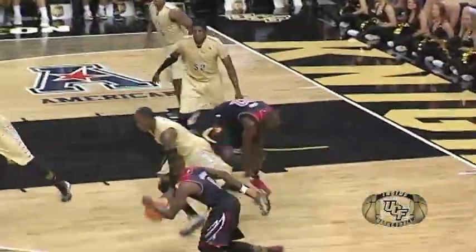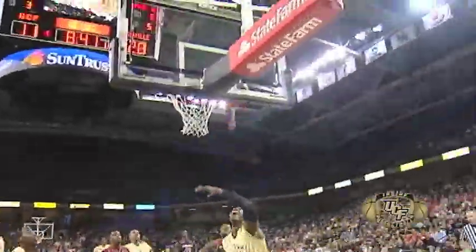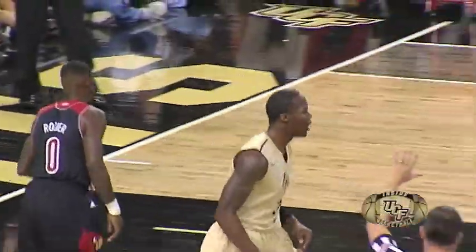The high post pass comes in to Matthew Yang, he can't hold on. Sykes with the steal — now Isaiah in transition all the way. Here comes Sykes, he's pushing, center court, Isaiah into the lane, finishes it off with the left hand.